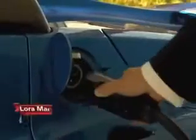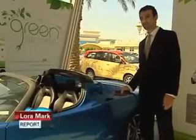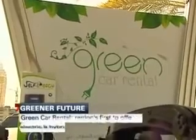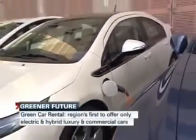This fuel nozzle might look ordinary, but it isn't, and neither is the company that owns this ride. Green is the first car rental business in Dubai and the Middle East whose luxury fleet consists solely of electric and hybrid vehicles.